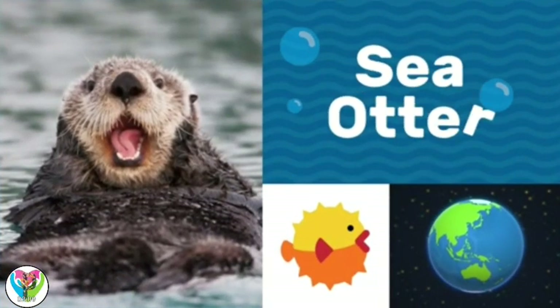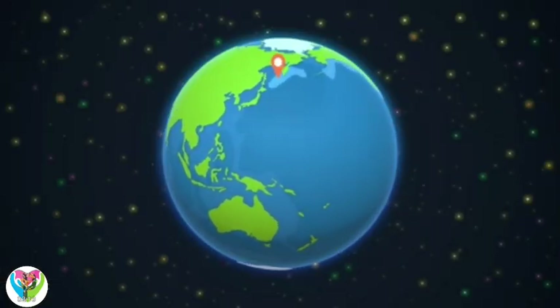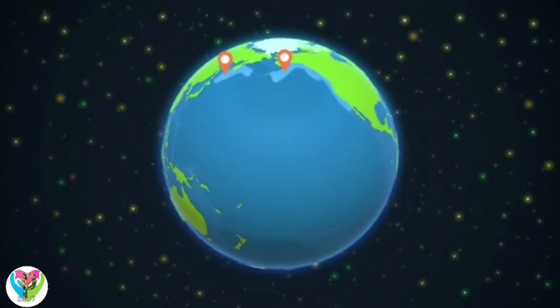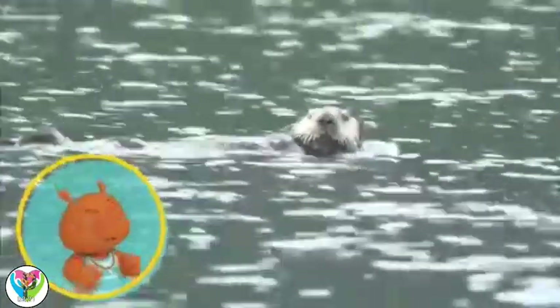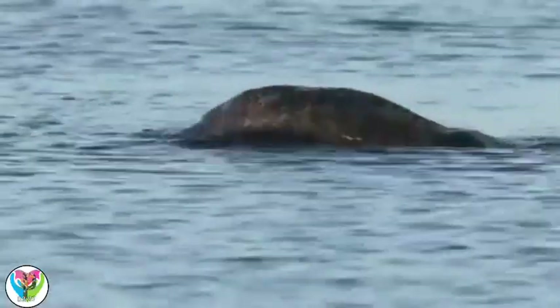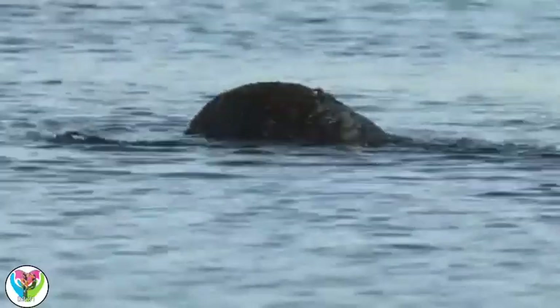Sea otter! Sea otters float in shallow waters with kelp forests, a type of seaweed. Look at that animal go! You're great at doing the backstroke. That's a sea otter, Gorby. It's a kind of weasel. Sea otters spend almost all of their time in water.